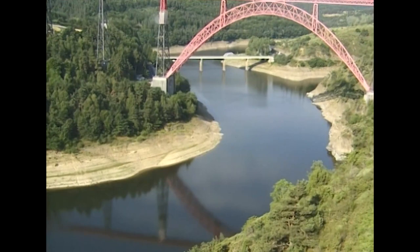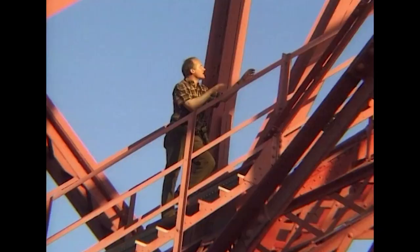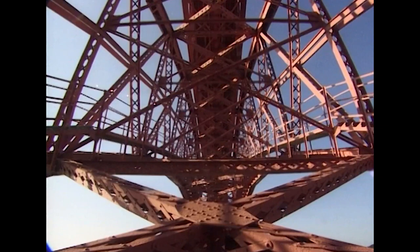Eiffel was very concerned about wind forces, and he carried out experiments to determine the wind resistance of different sorts of truss. Here on the great arch, and up there on the piers, you can see that they flare out, which gives the bridge the lateral stiffness it needs to resist the fierce winds that funnel down the gorge.